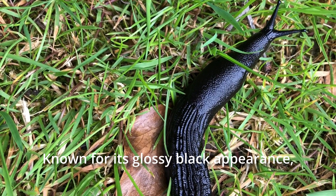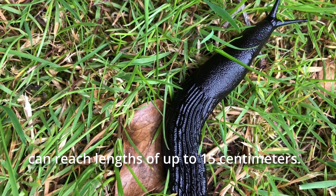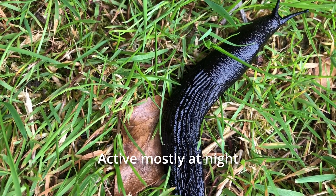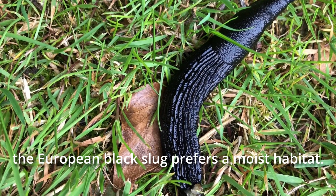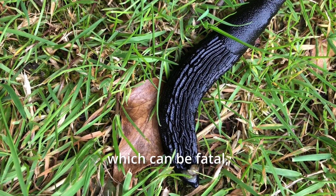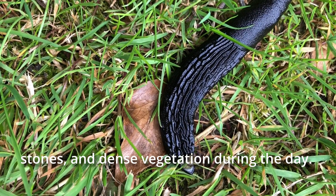Known for its glossy black appearance, the European black slug can reach lengths of up to 15 cm. Active mostly at night and during rainy days, the European black slug prefers a moist habitat. It avoids dry conditions, which can be fatal, and seeks out shelter under logs, stones, and dense vegetation during the day.